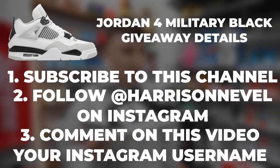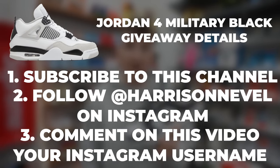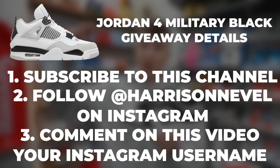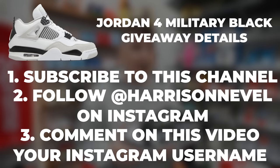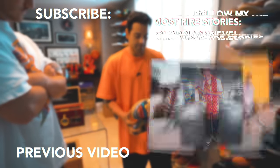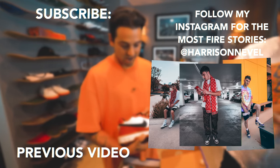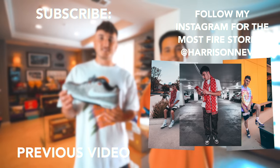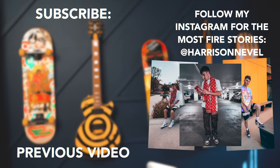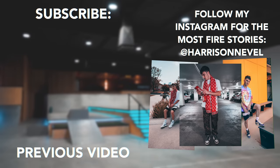Rules of this giveaway are very simple. Number one, you have to subscribe to the YouTube channel. Number two, you have to follow at Harrison Neville on Instagram. Number three, comment on this video your Instagram username and your favorite shoe that we traded in this video, and we will pick the winner in two weeks time. Good luck — we'll see you next time.